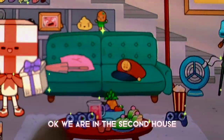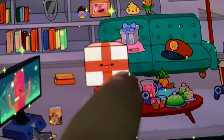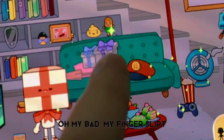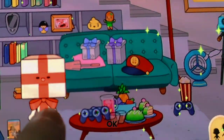Two more left. Okay, we are in the second house. Wait, no — not my mask, the presents. Oh, my bad. My fingers slipped. Be careful next time. Okay.